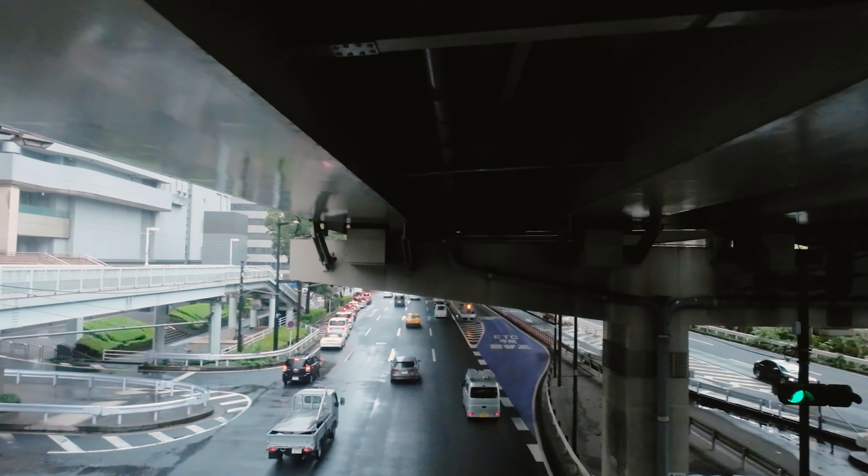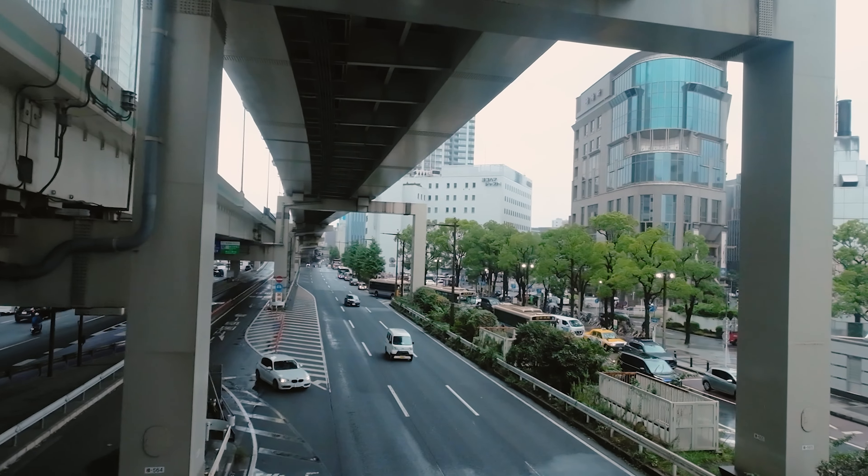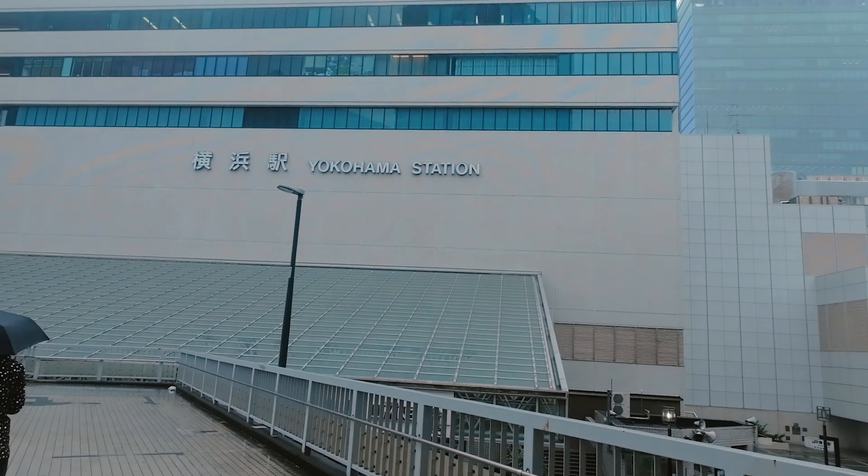You were supposed to explore Tokyo, right? So it's time to head back to Yokohama station and go to Tokyo.